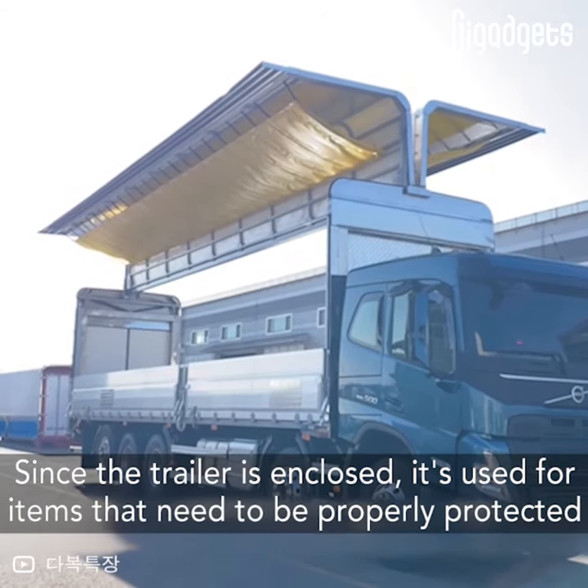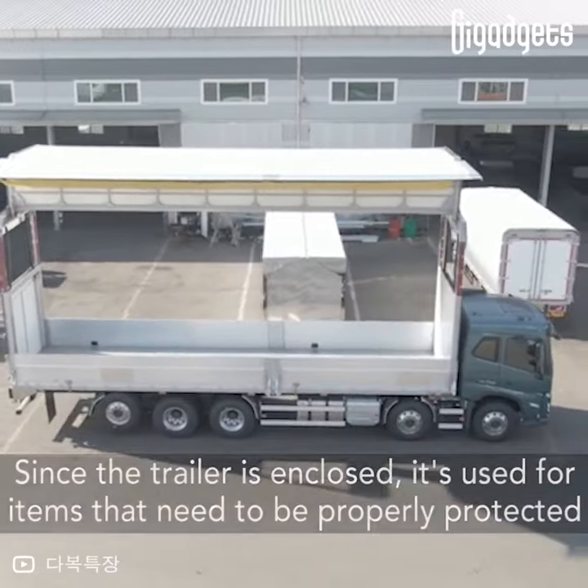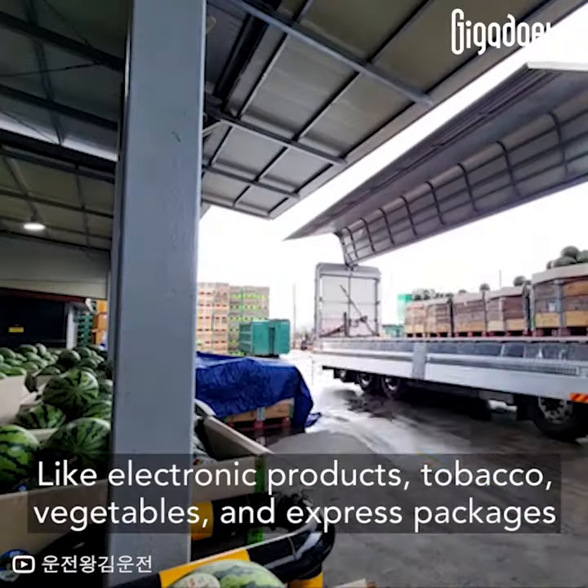Since the trailer is enclosed, it's used for items that need to be properly protected, like electronic products, tobacco, vegetables, and express packages.